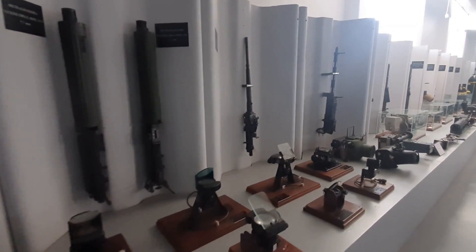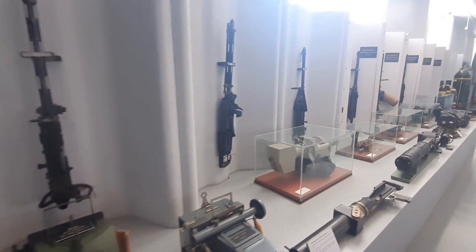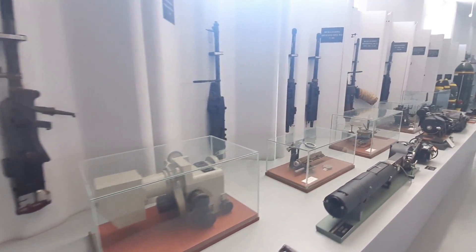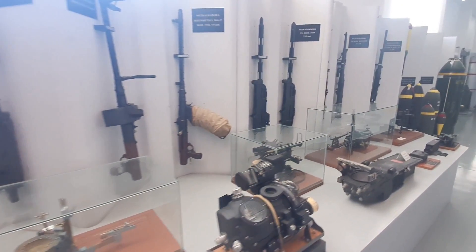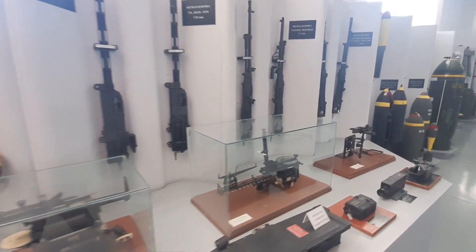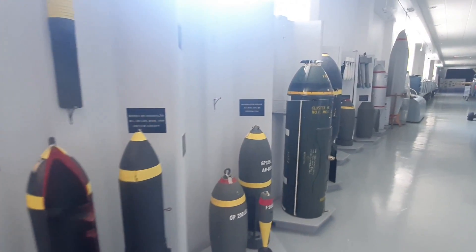Here we have some machine guns, some aerial photography, and some other devices that would be used to more easily shoot targets in the air. We also have an evolution through time from the 40s until the 90s.